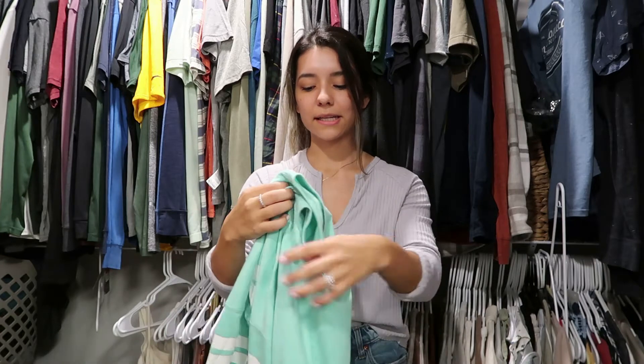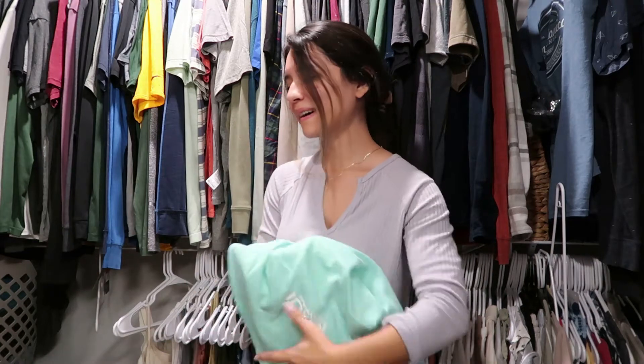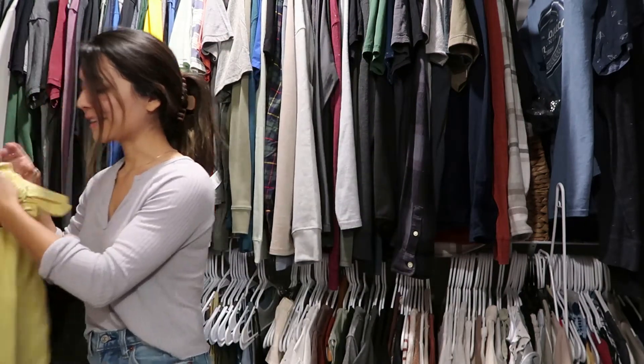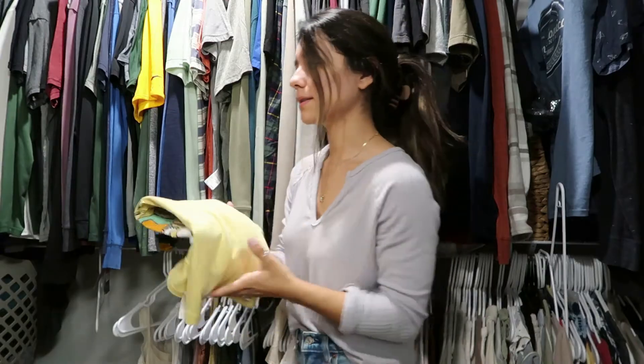This is a Hawaii shirt from where Joshua and I got engaged, and we also went on our honeymoon there, so Maui has a very special place in our hearts. But I'm getting rid of this one because I don't wear it. What I am keeping from that trip is this other shirt — I think it's so cute and I do wear it, even if it's just to sleep, so I'm keeping this for sure.